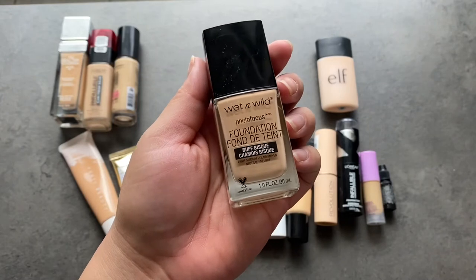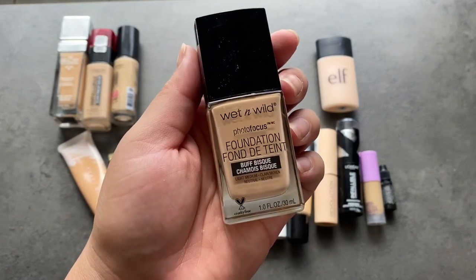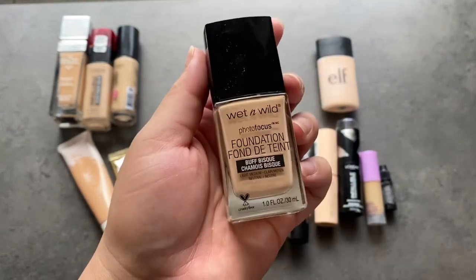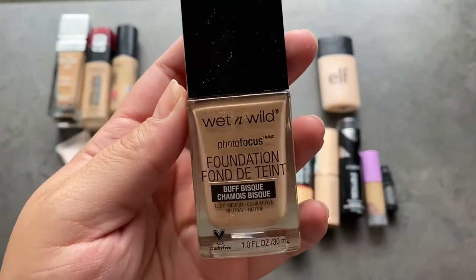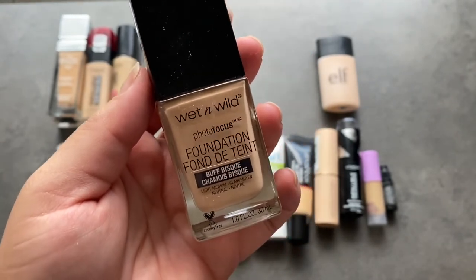This one is the Wet n Wild Photo Focus Foundation. This is one of the best formulas in the drugstore and it's about $5 — the fact that you're getting a one-fluid-ounce foundation for around $5 is amazing. I love this brand. It's one of the best brands out there and I think they do everything so well. Of course, this is staying.